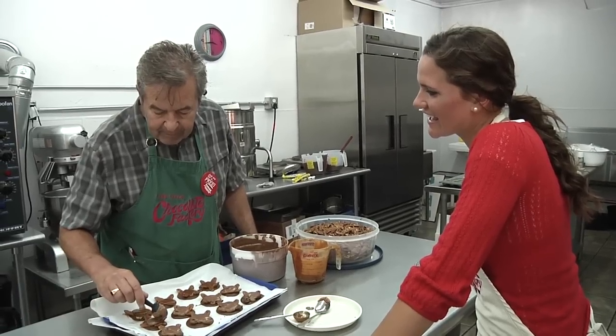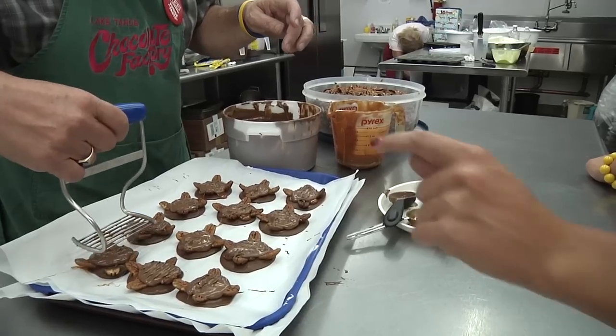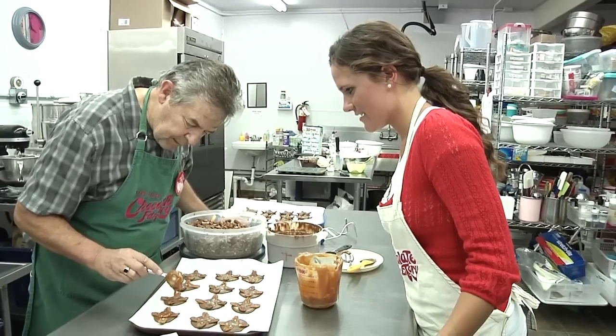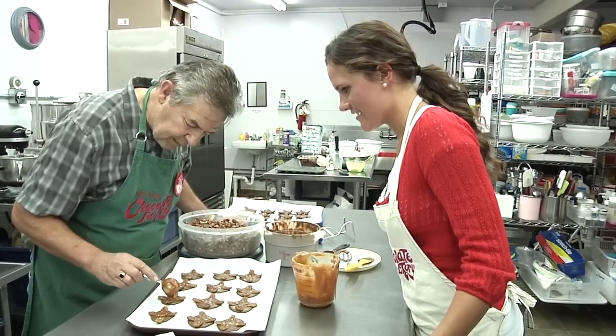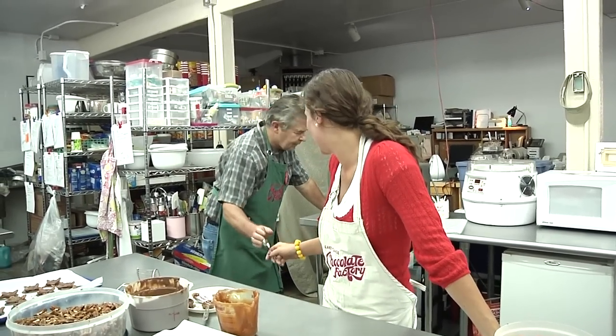Chocolatier Doug, who I like to call the Candyman, is showing me his four-step process to make their signature turtles. Now, I'm not sure if he knows what he's getting into. I'm a really bad cook, but I love sweets, so I can't wait. I'm ready to be covered in chocolate.